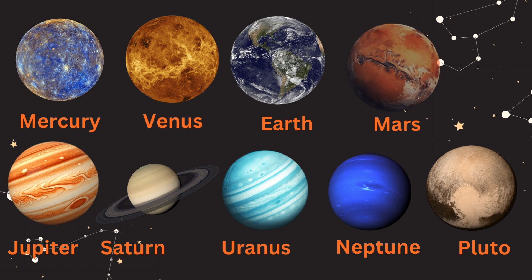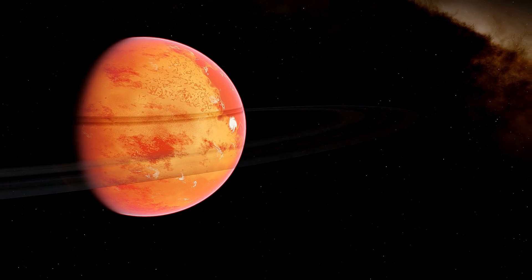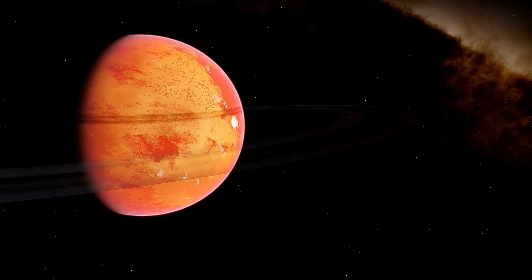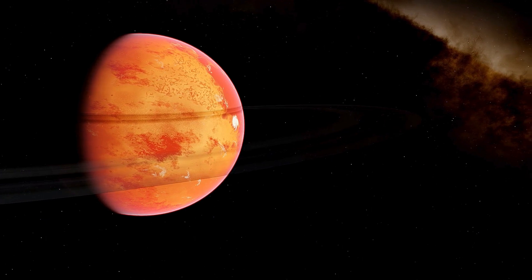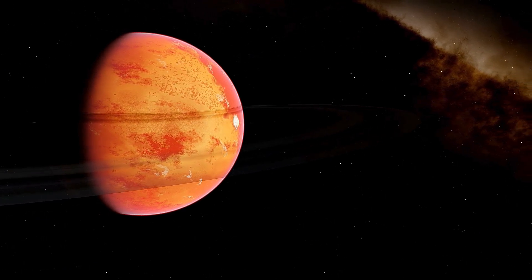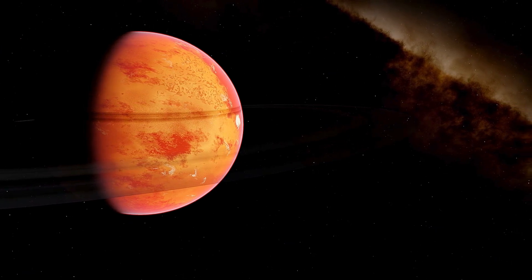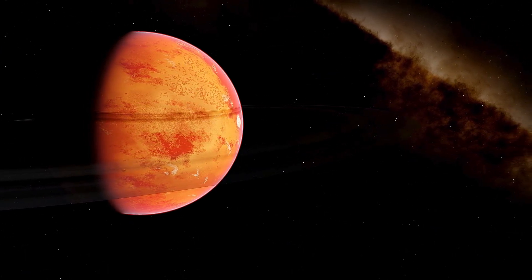Planet 4, Mars. Now let's visit the red planet, Mars! Mars is known as the red planet because of its iron-rich soil, which gives it a reddish color. It is home to Olympus Mons, the largest volcano in the solar system. Mars has two small moons named Phobos and Deimos.